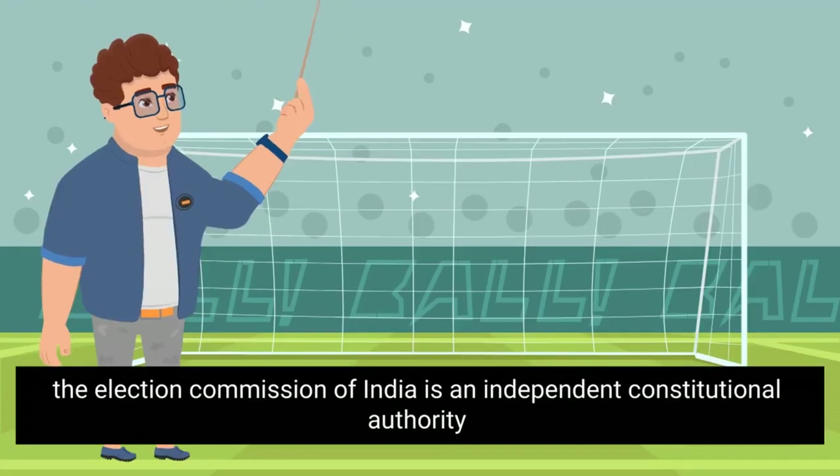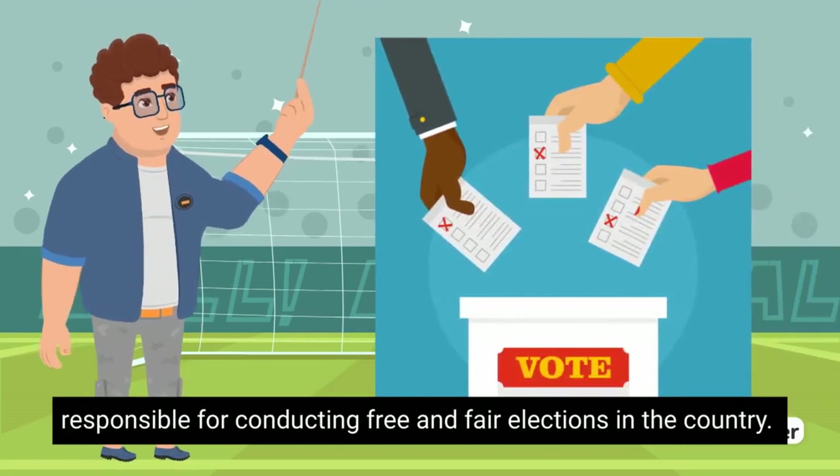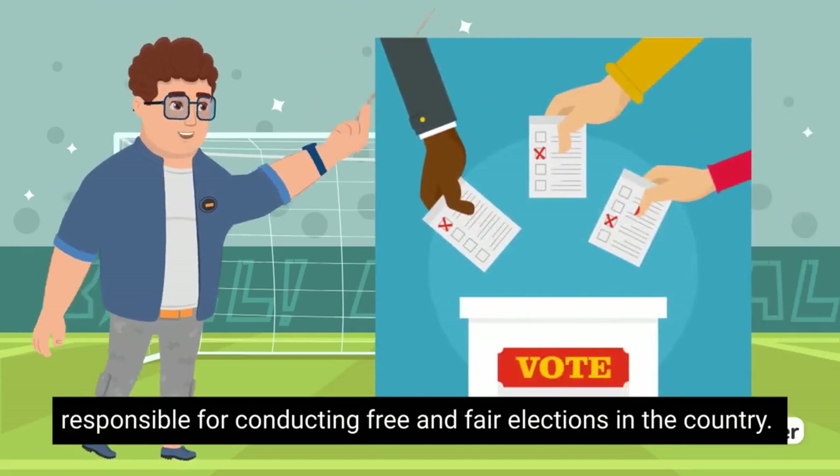Number 7. The Election Commission of India is an independent constitutional authority responsible for conducting free and fair elections in the country.